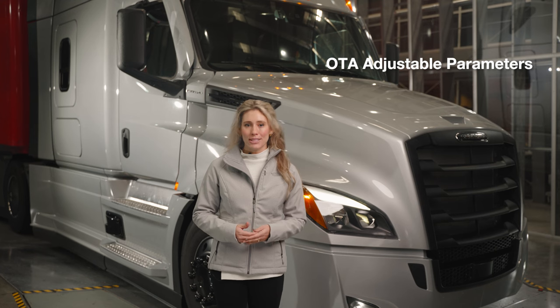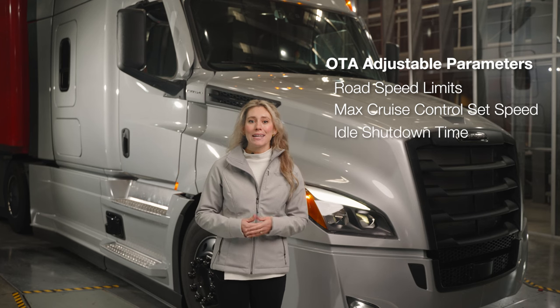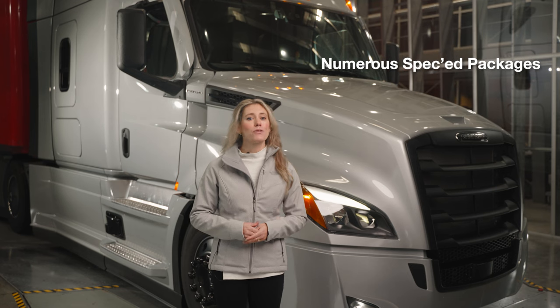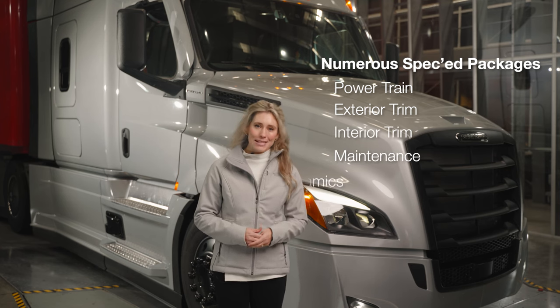Some parameters that are adjustable include road speed limit, max cruise set speed, idle shutdown time, and temperature settings. To make speccing easy, we offer numerous packages, including powertrain, exterior trim, interior trim, maintenance, and aerodynamics.